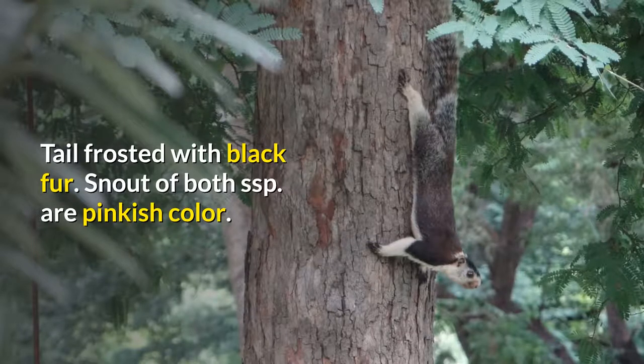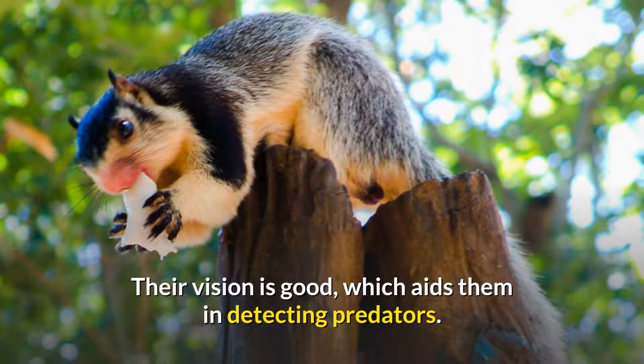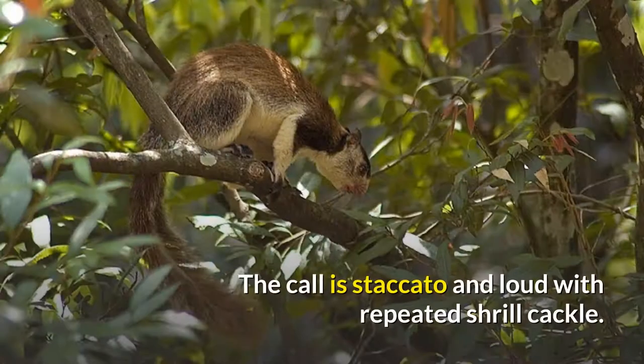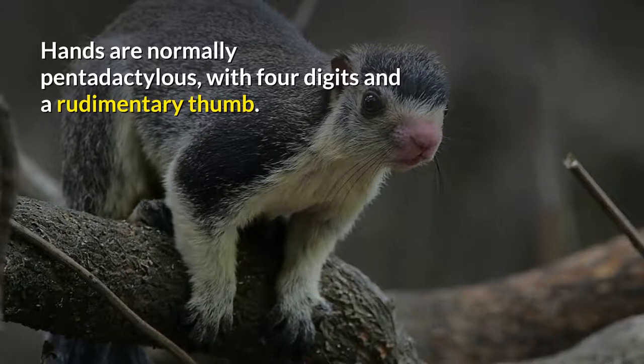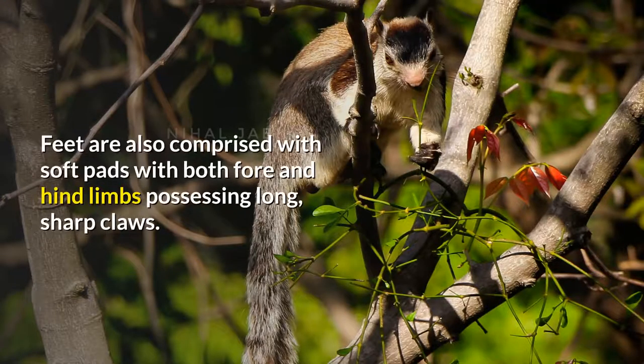The snout of both subspecies is a pinkish color. Their vision is good, which aids them in detecting predators, while their sense of hearing is relatively poor. The call is staccato and loud with a repeated shrill cackle, usually uttered in the morning and evening. Hands are normally pentadactylous, with four digits and a rudimentary thumb. Fingers have large broad soft pads, where the inner pad is expanded for gripping while moving through branches. Feet are also comprised of soft pads, with both fore and hind limbs possessing long, sharp claws.